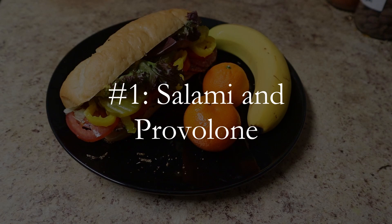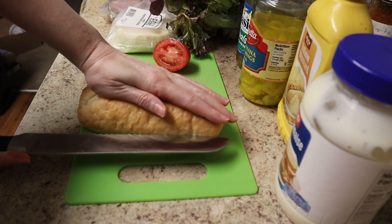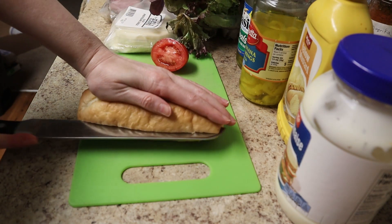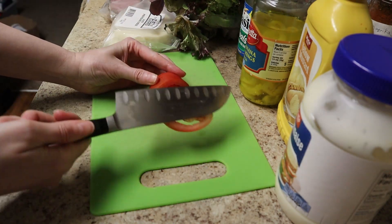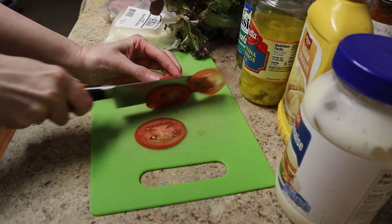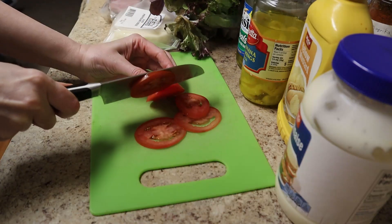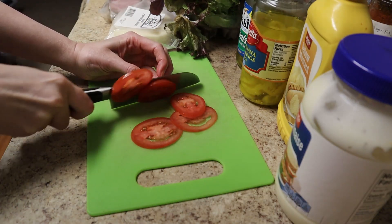Number one: salami and provolone. I like to use a hoagie roll, but use any bread you like. Sometimes hoagie rolls don't come pre-sliced, so if you're not confident with a knife, use pre-sliced loaf bread. The only other part of this sandwich that requires a knife is the tomato. You can leave the tomato out, or just serve cherry tomatoes on the side instead. If you want tomatoes that won't go bad quickly, get Roma tomatoes.